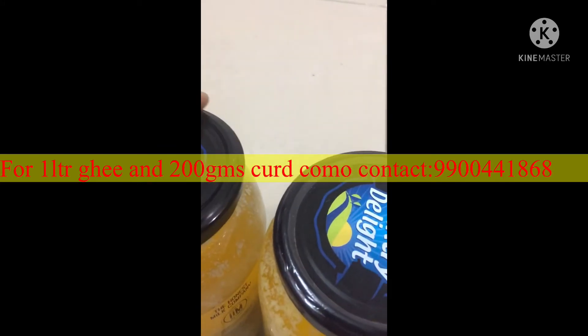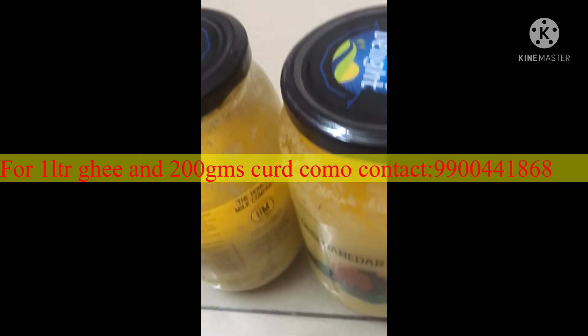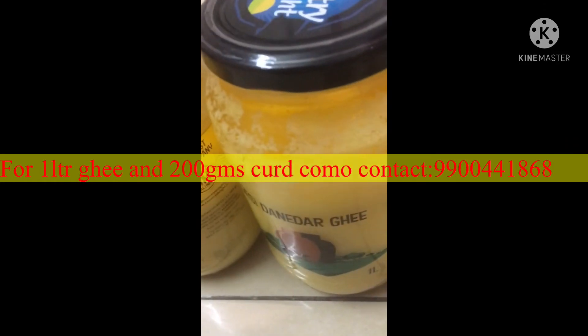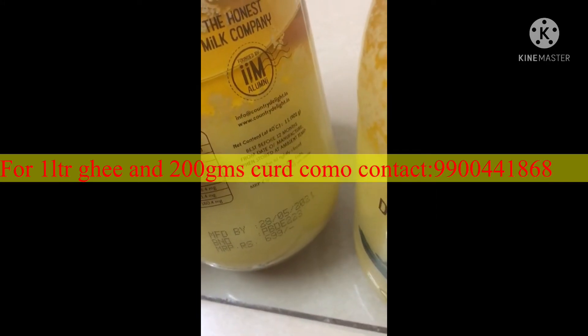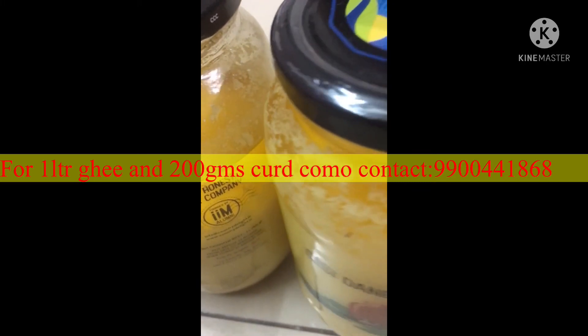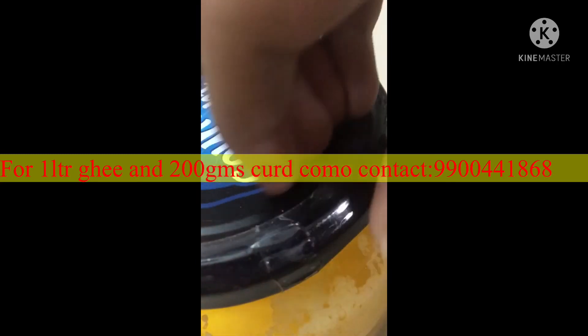Next comes the quality — it is not just good but top notch. The taste is very good; I believe it's the best I have had in a while. Hence, I can be sure that the ghee I am consuming is of the utmost quality. It comes with a seal, as you can see.